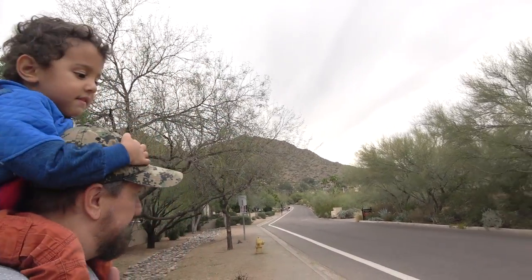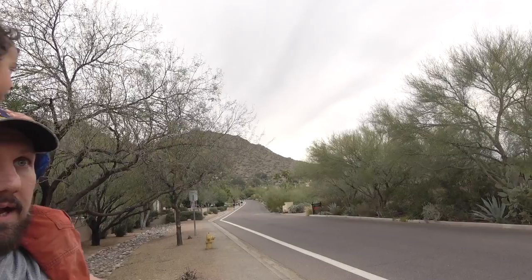Today we are just west of Paradise Valley and just east of Phoenix in the Arcadia neighborhood, and we are on Chola Lane. This part here I believe is considered part of the Chola Trail, which is one of the main trails for Camelback Mountain. So join us while we check out Camelback Mountain.